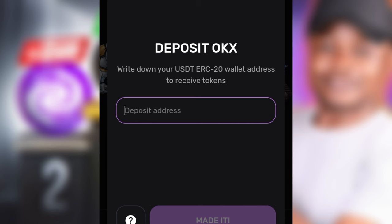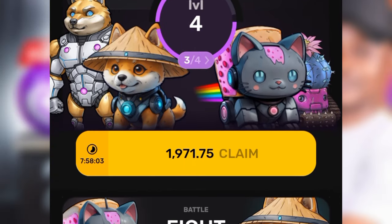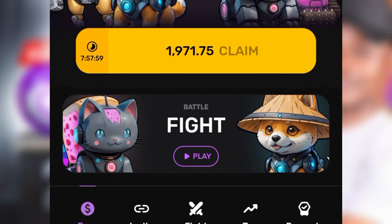The next step is: once the airdrop takes place, I'll show you how to withdraw it directly to Bybit, and then we'll be able to trade it. From Bybit we can also send it to our bank account if you want. Give this video a thumbs up, and if you are new to the channel, make sure you subscribe and hit that notification bell to be the first to be notified whenever I publish videos like this.